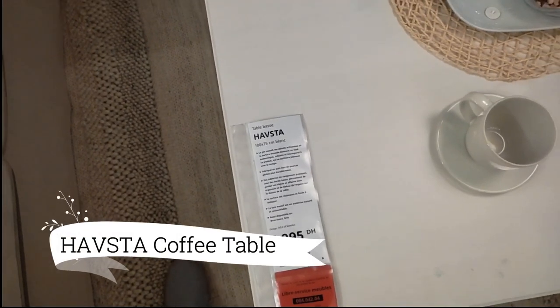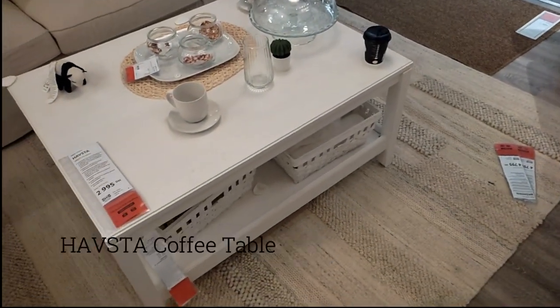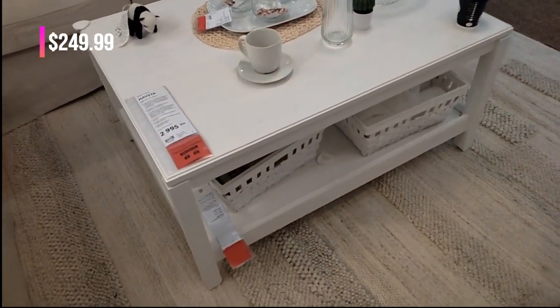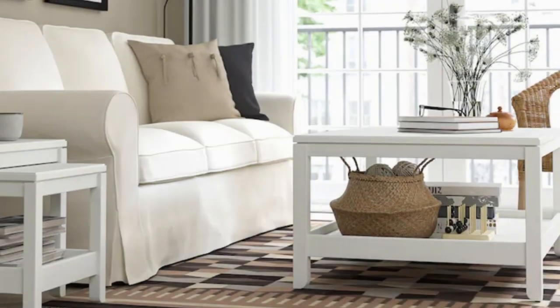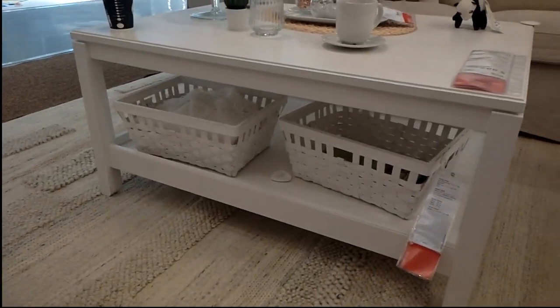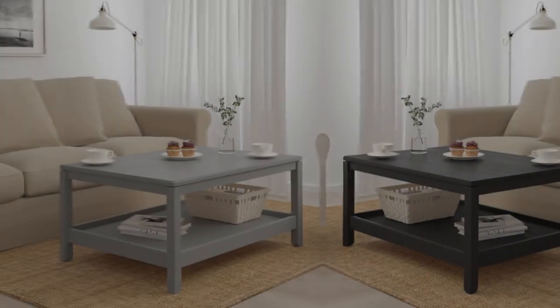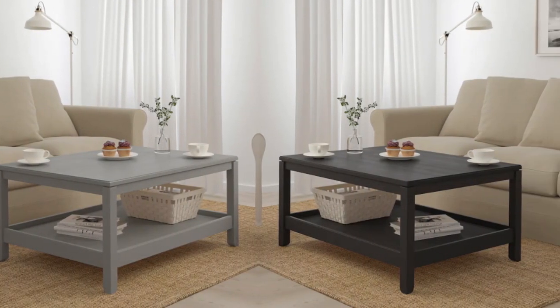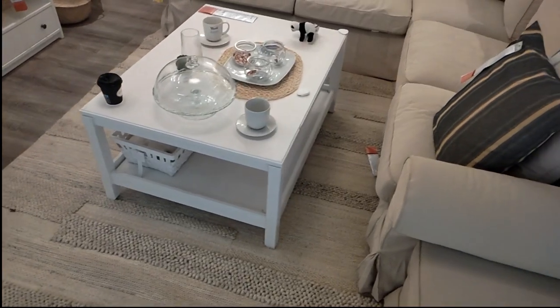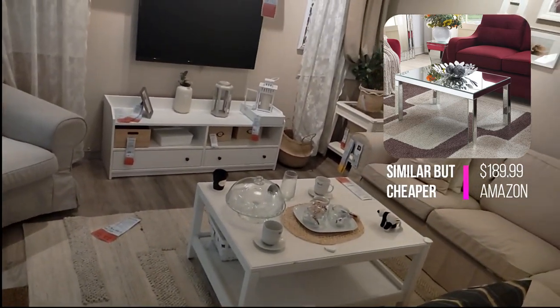Next, discover the Hasta coffee table, a genuine and charming addition to your room. Crafted with solid wood and a brushed surface, it exudes a timeless appeal. Effortlessly combine it with various furniture styles for a versatile and elegant look. Elevate your space with the Hasta coffee table's authentic beauty and crafted details. Gather around this centerpiece of sophistication and make lasting memories.